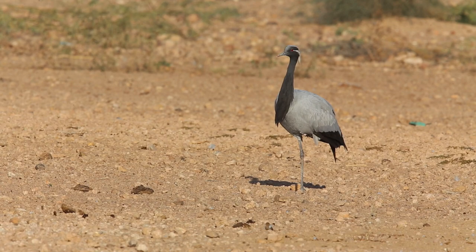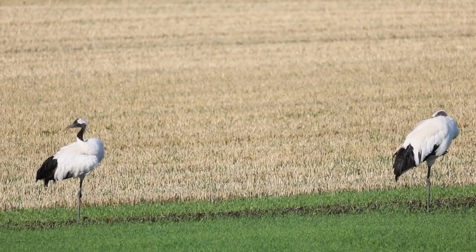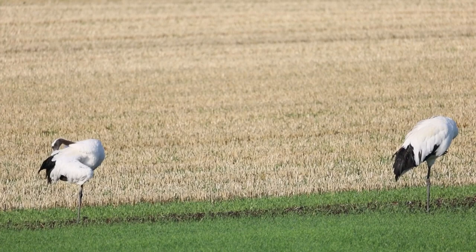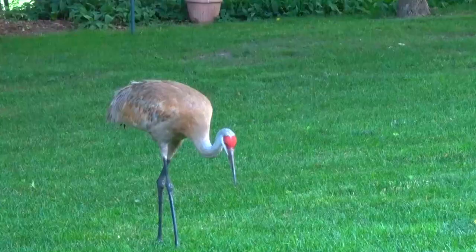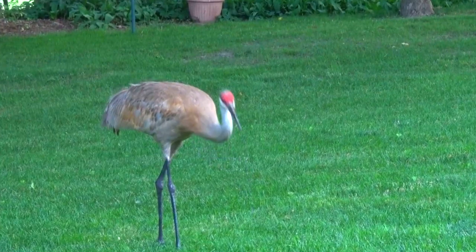Cranes are threatened with habitat loss, and their predators include egg raiders like raccoons, foxes, and wild cats, while adults may be taken by eagles. If they can avoid these threats, cranes can live decades in the wild. They average 20 to 30 years, but some have been recorded at over the age of 50.